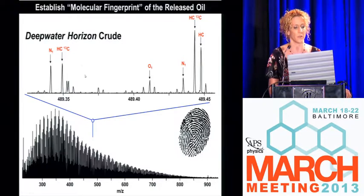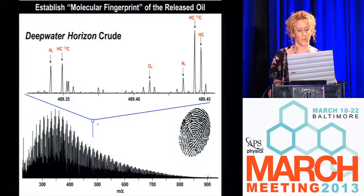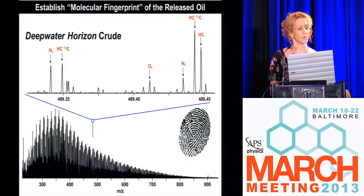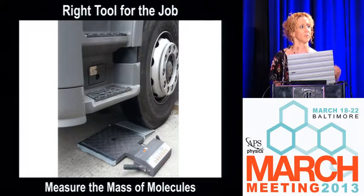This is a Deepwater Horizon crude oil — a very light, sweet crude oil, but that does not mean it's not extremely complex. If you zoom in at one tiny little window — everything that has mass 489 in about a 20 millidalton window — you've got more than 14 peaks at that nominal mass unit. So before you can even start to establish this molecular fingerprint, you have to be able to identify the molecules that are present. You've got to pick the right tool for the job.